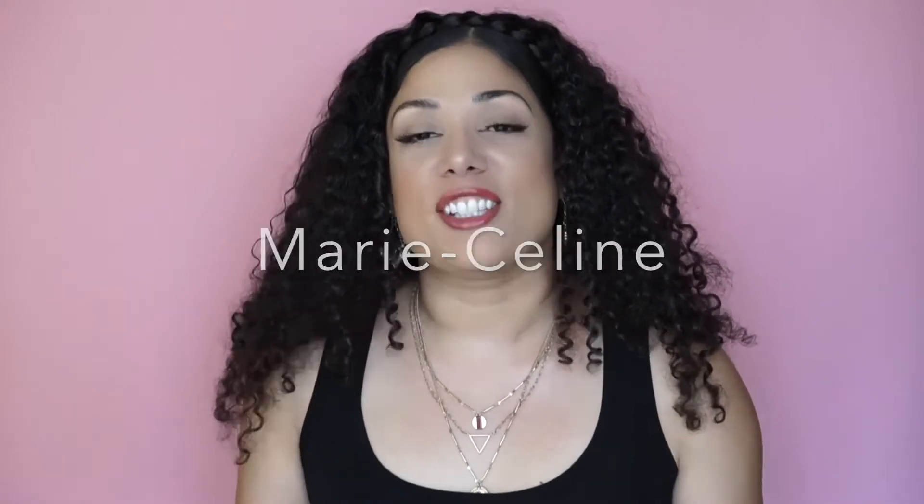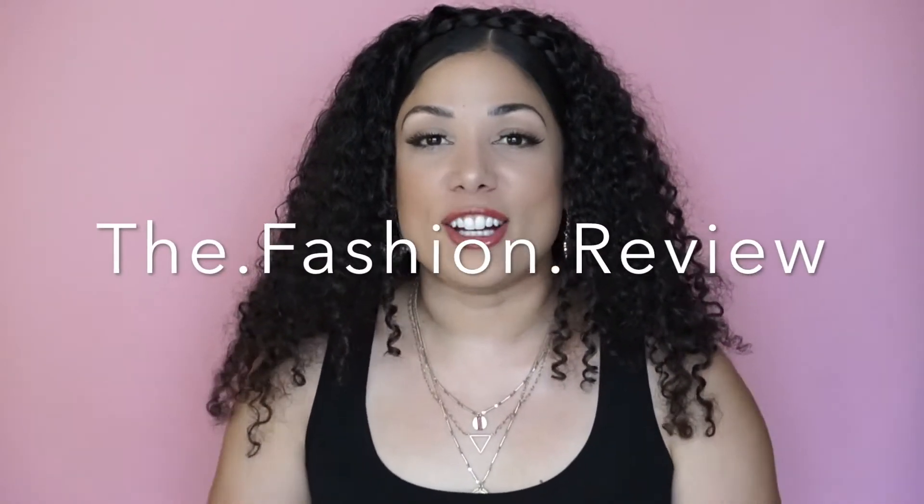Hey everyone, welcome back to my channel. This is going to be a different video — it's a collab video and I'm really excited because it is my first collab video with another YouTuber. Her name is Mary Celine but she is known as The Fashion Review here on YouTube. Please go check her out, let her know I sent you, subscribe to her channel and go check out her video so you guys can see what I got her.